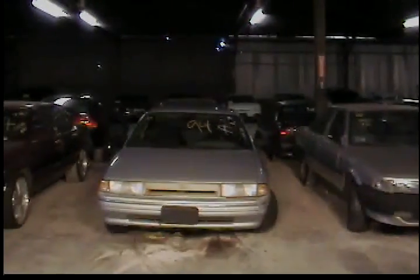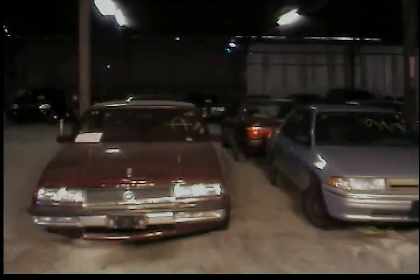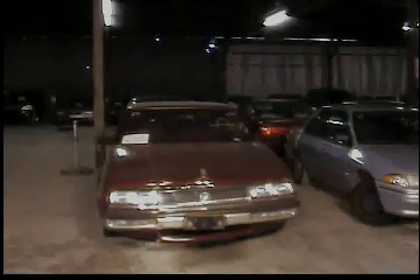Vehicle 21, 1994 Mercury Tracer, silver in color. Vehicle number 22 is a 1999 Buick LeSabre, and that's the last vehicle for row number two.